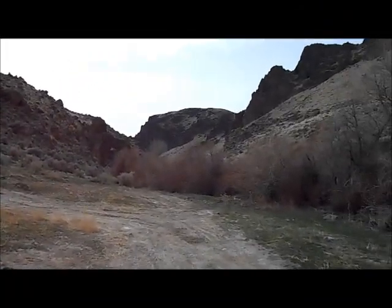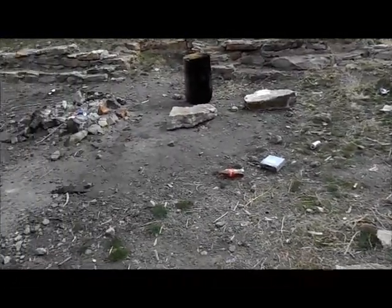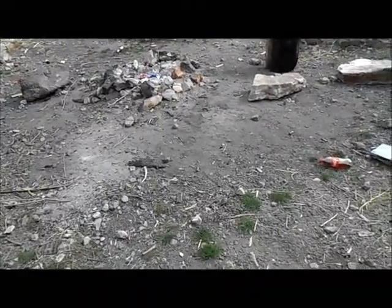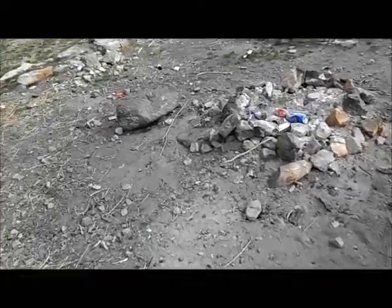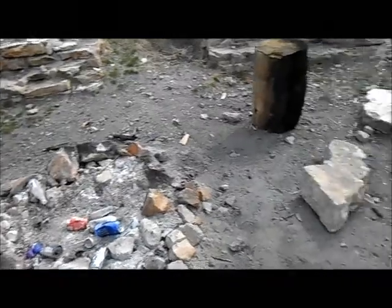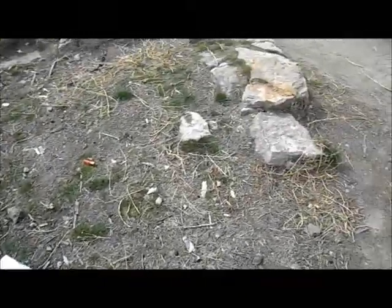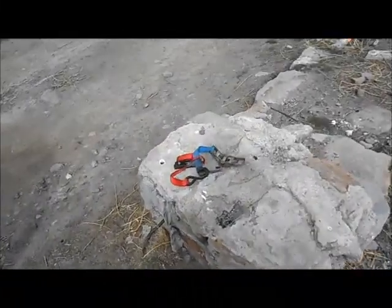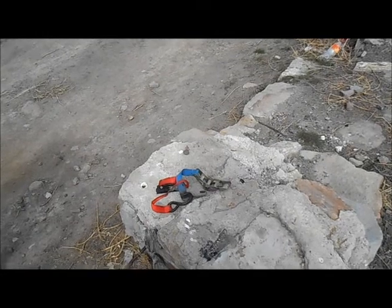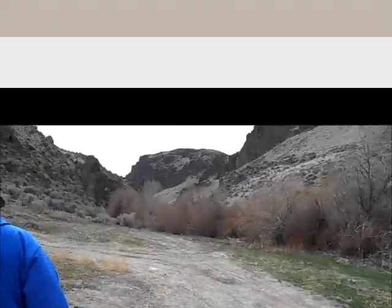We're at the entrance of Squaw Creek Canyon and I just wanted to show you something a little sad. Look at all this garbage — all this junk that people left behind. Beer cans, bottles, a car stereo, shotgun shells, tie-down straps for a truck. Those might actually be useful — let's grab those on the way back.